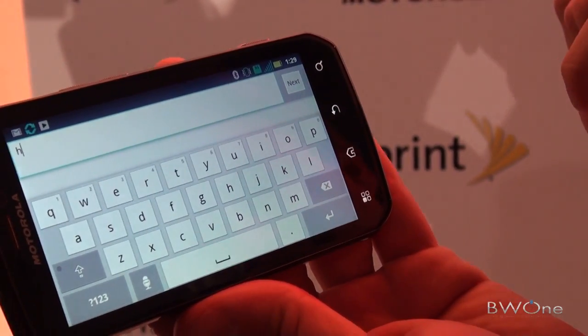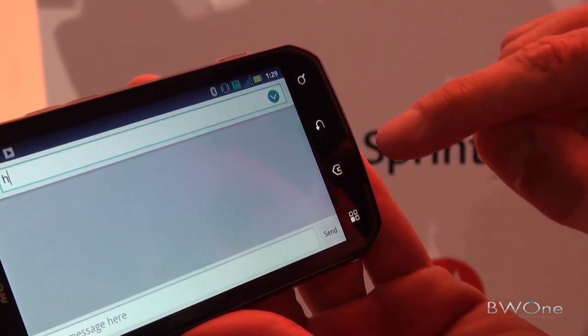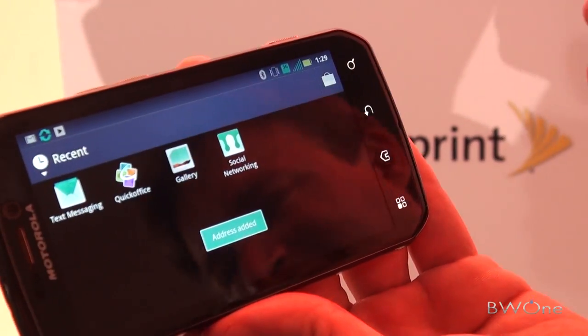It's defaulting to the standard keyboard right now, but you can go to the home screen and I can show you Swipe as well.